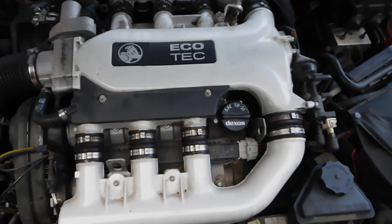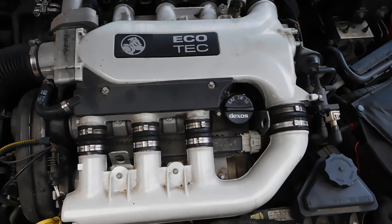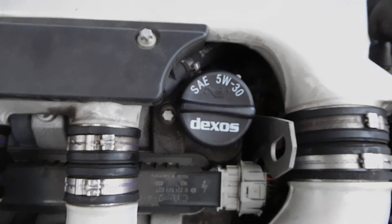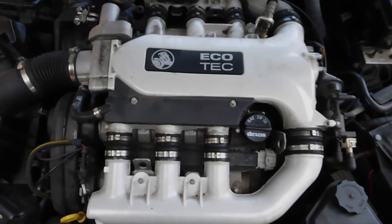And that is how you fix the problem, just like that. Go out and check your oil filler cap, make sure it's nice and tight and sealing. If it is, you're all good. If not, replace it.